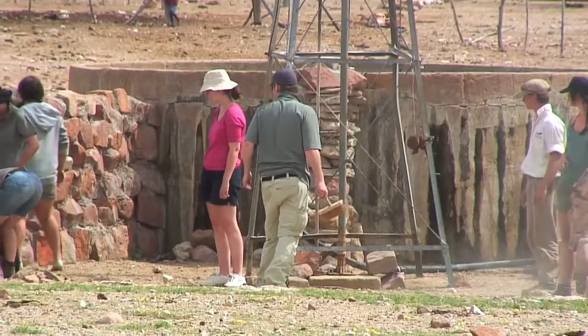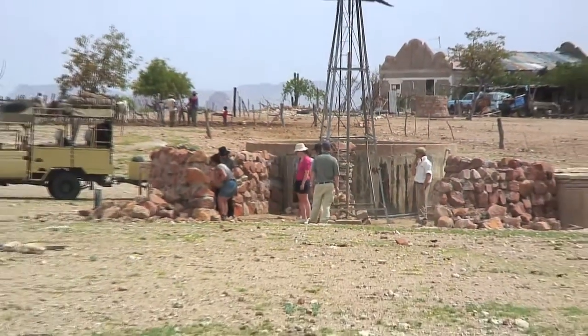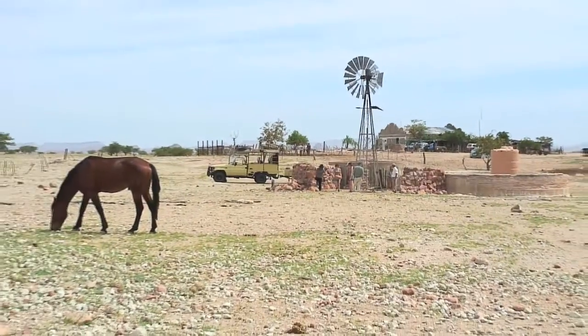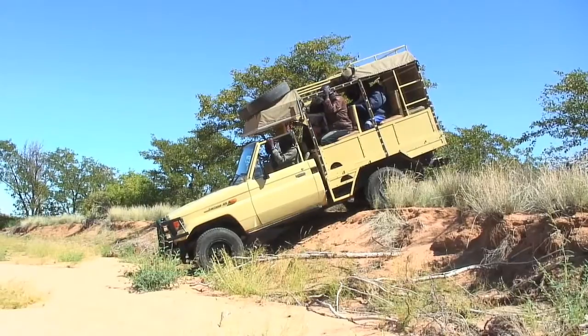Every two weeks is separated into the build week, which is the first week, and the patrol week, which is the second. The first three build weeks involved building walls — we finished one wall within the first two build weeks and started a new one in the third. During patrol, it depends where the elephants are at the moment and where they haven't been recently.